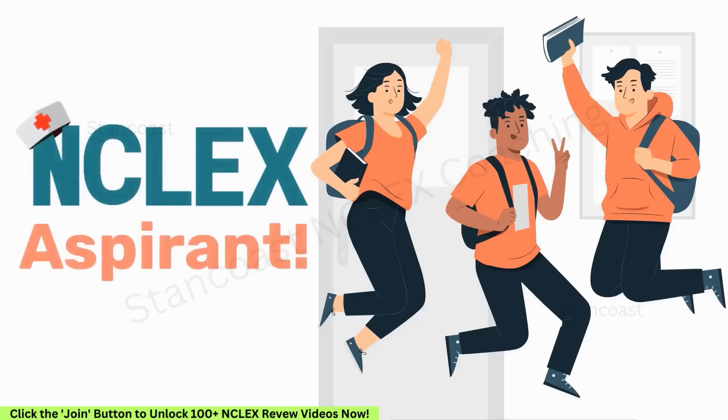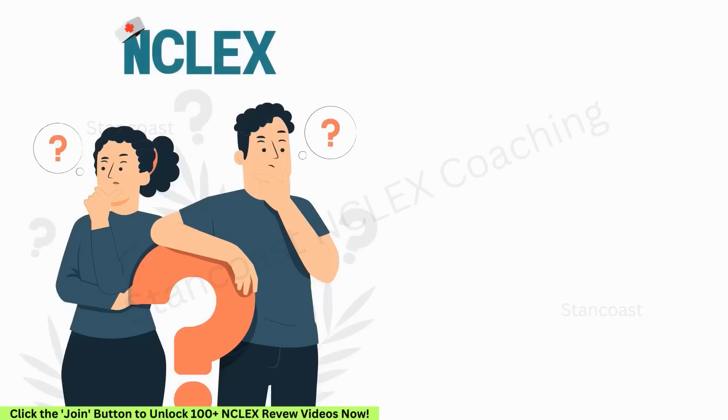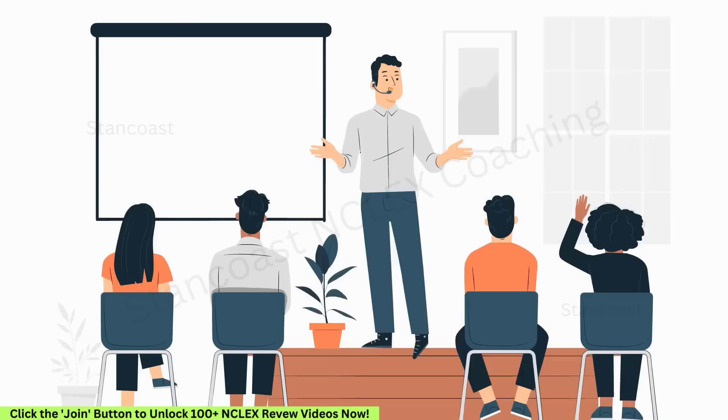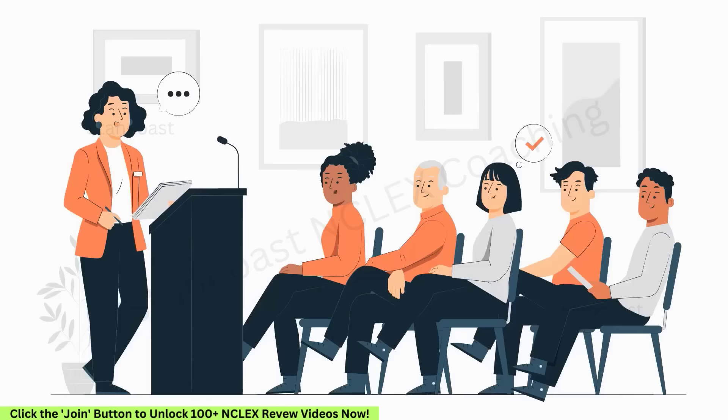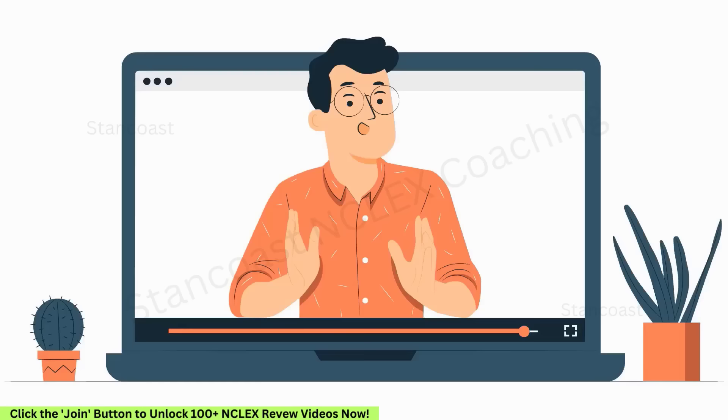Hey NCLEX aspirants! Today, we're delving into the crucial NCLEX questions and answers related to the respiratory system. We've selected these 50 questions that were asked multiple times by the board last year, so there's a higher chance that these questions may be repeated in your next exam. Stick with us until the end to grasp all the important NCLEX review questions.